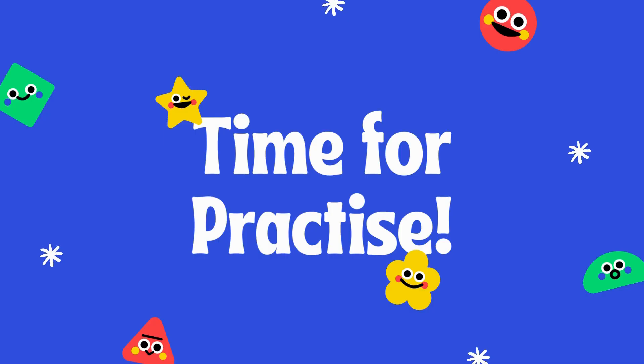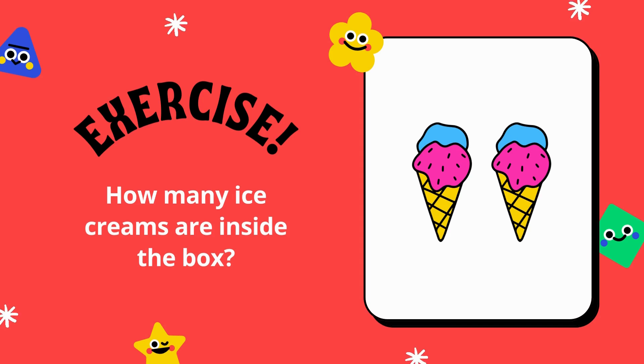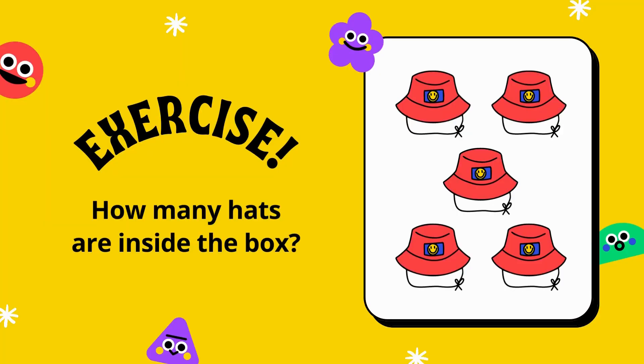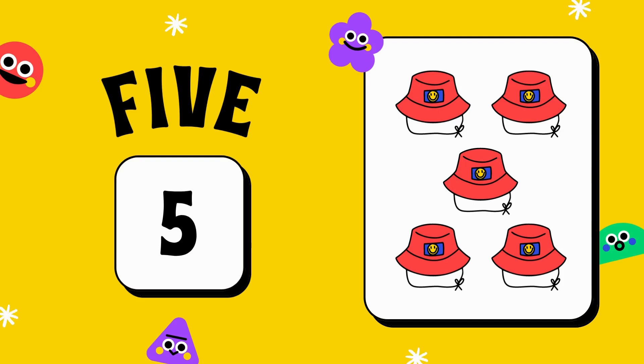Now let's practice what we learn in Maki Paatshala. Okay? Are you ready? Now tell me how many ice creams are there? Anybody tell me? Yes, there are two ice creams. Very nice. Now tell me how many heads are in this picture? Very good. There are five — one, two, three, four and five.